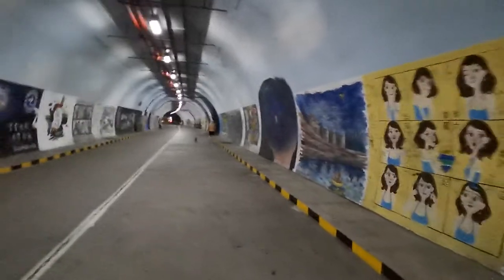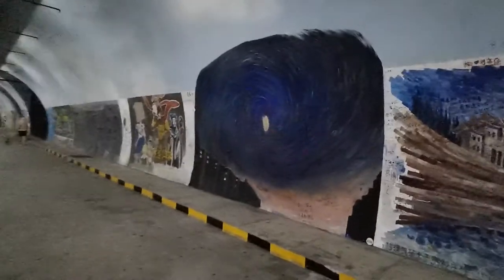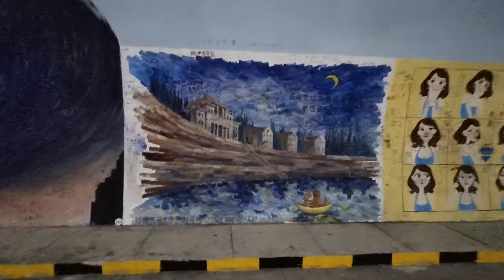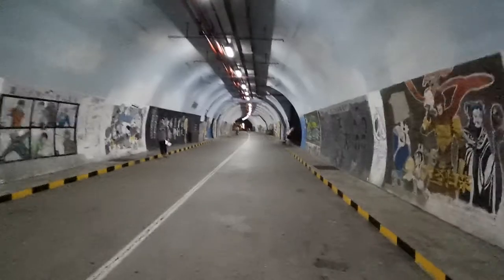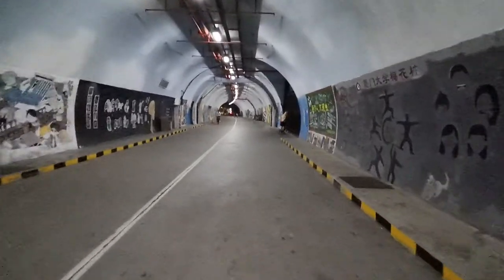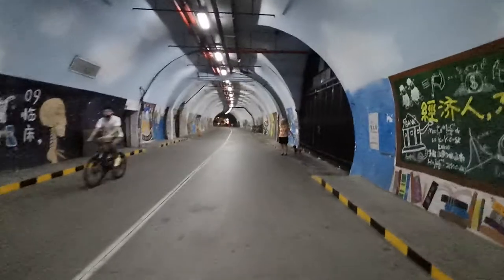And now we're getting down near the end. This is cool — it's up in space. And I like this one. This looks like Shada painted by Vincent van Gogh. It's up in space.